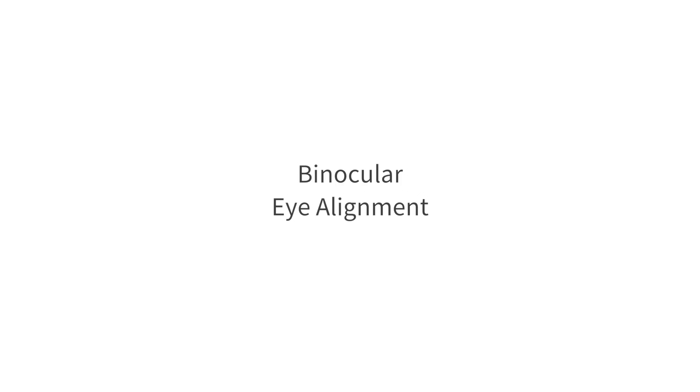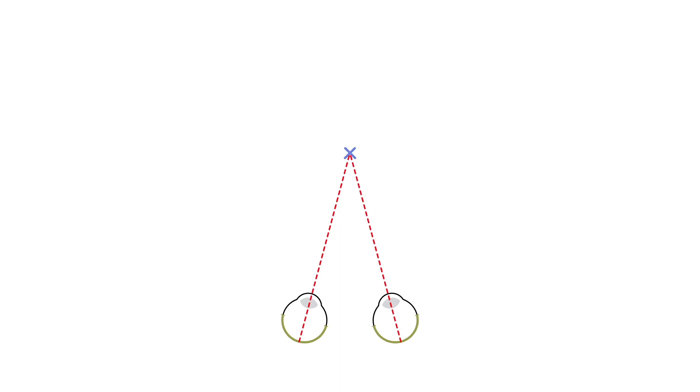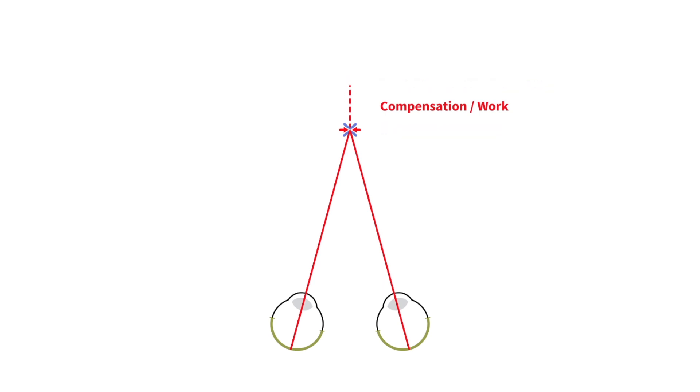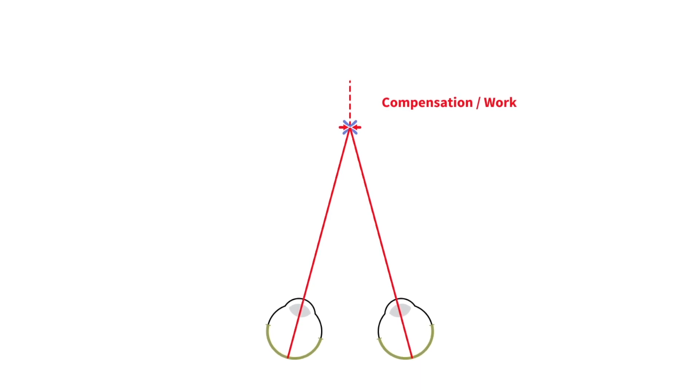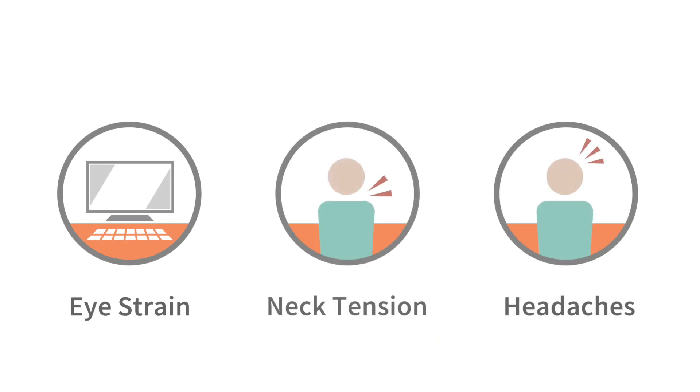In this example, we are evaluating two types of binocular eye alignment. First, where your eyes naturally want to go — a patient's most comfortable, relaxed alignment. And second, where your eyes need to go — the patient's required alignment to fuse a target. If your most comfortable alignment and your required alignment are different, your visual system will constantly compensate to see the world in one cohesive image. These constant compensating eye movements cause excess work and can lead to symptoms like eye strain, neck tension, and stressful end-of-day headaches.